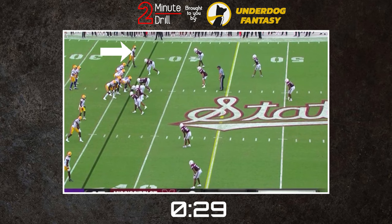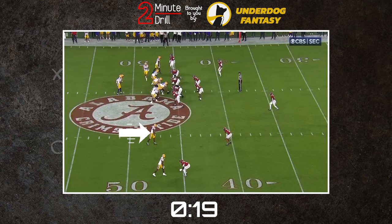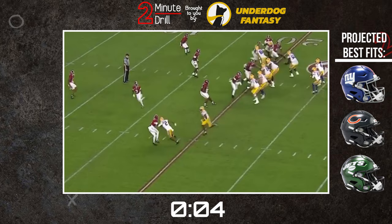For a draft projection, barring a disaster at the combine, Neighbors should be locked into a top 10 selection. His skill set is too in demand in today's NFL with an emphasis on explosive plays and big shots on the field. In most drafts, Neighbors would be the wide receiver one, but this year is loaded with elite wide receiver talent at the top. Look for teams like the Giants, the Bears, or the Jets to be the ones lucky enough to select him and receive an instant impact player.